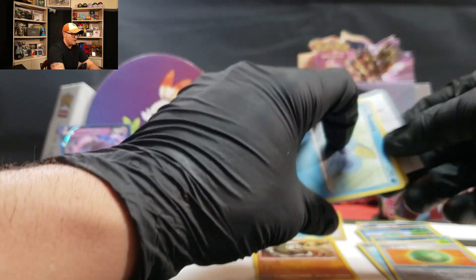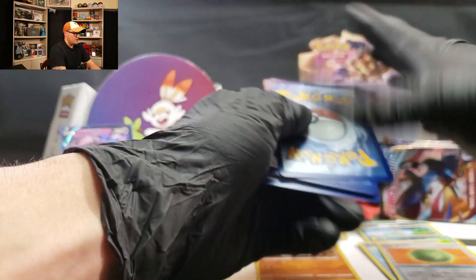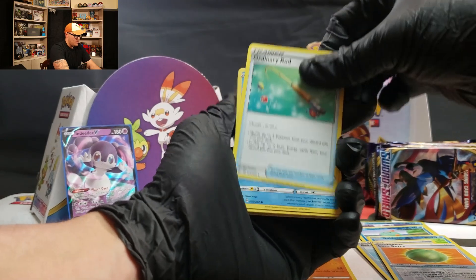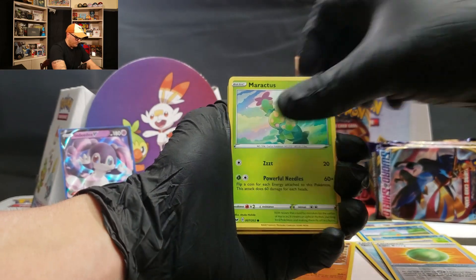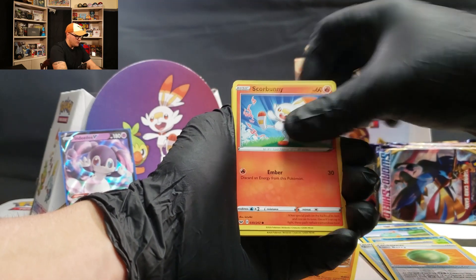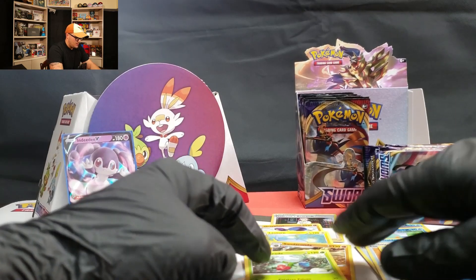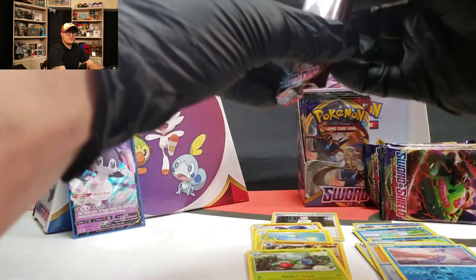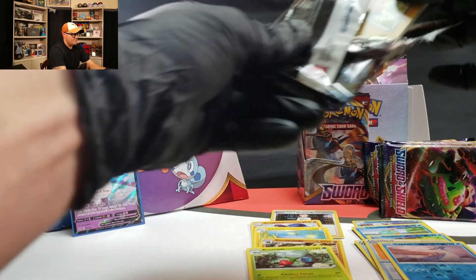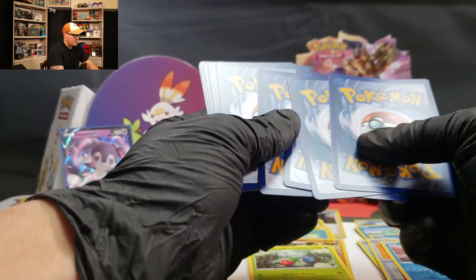Different pack art — different art for the Sobbles. Galarian Zigzagoon, Seaking, Ordinary Rod, Malamar, Mudbray, Ponyard, Scorbunny, Lapras — and a Roseraid as the rare. The Lapras was a reverse holo rare, fun with those. Code card for you, if you play the TCG online.